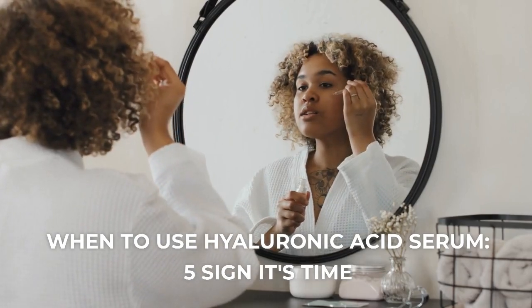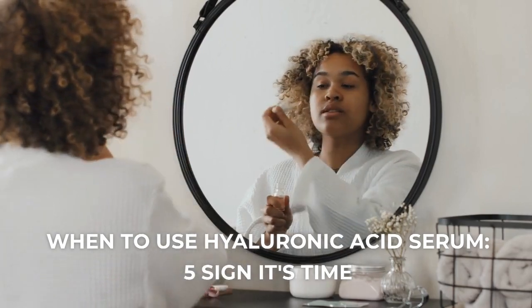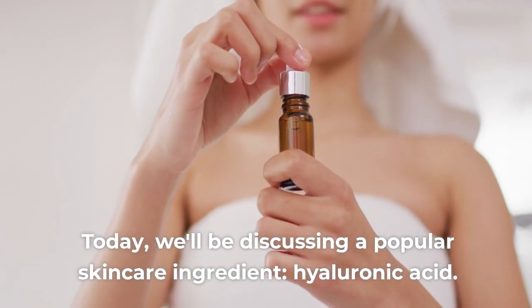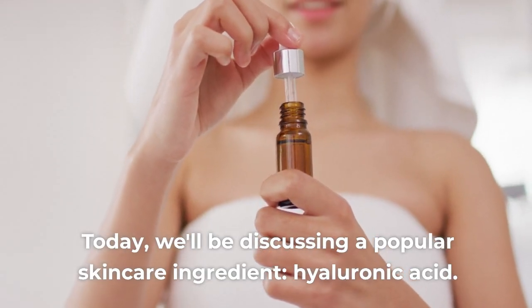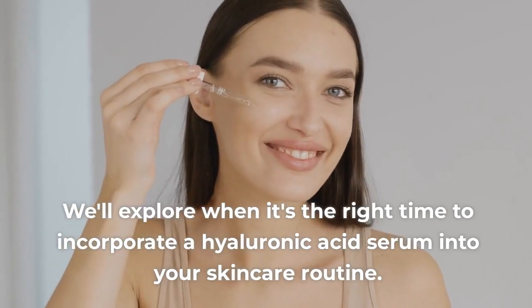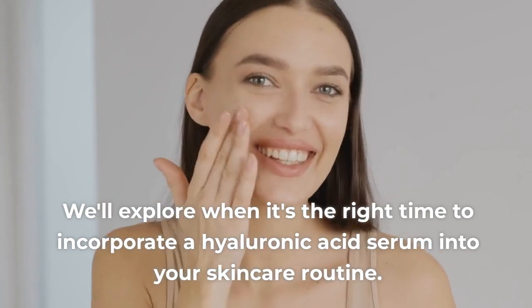When to use Hyaluronic Acid Serum — 5 signs it's time! Hello everyone, and welcome to Health 5 Channel. Today, we'll be discussing a popular skincare ingredient, hyaluronic acid. We'll explore when it's the right time to incorporate a hyaluronic acid serum into your skincare routine.